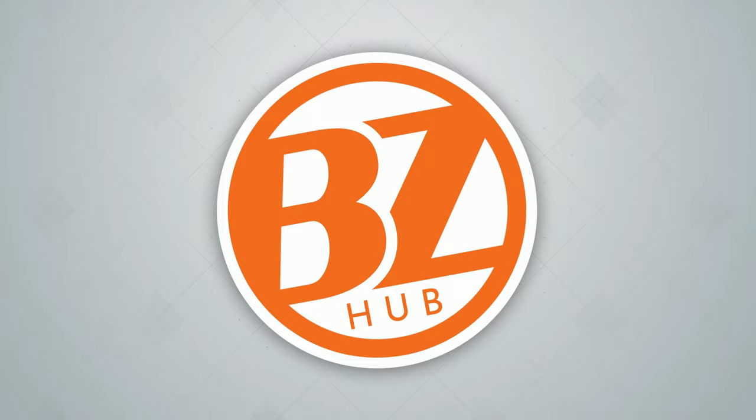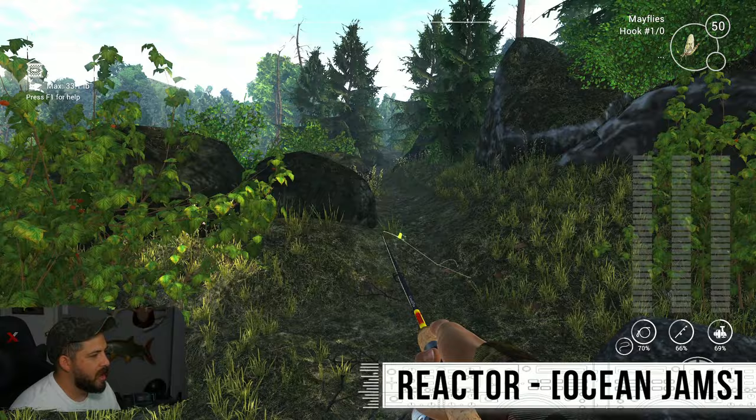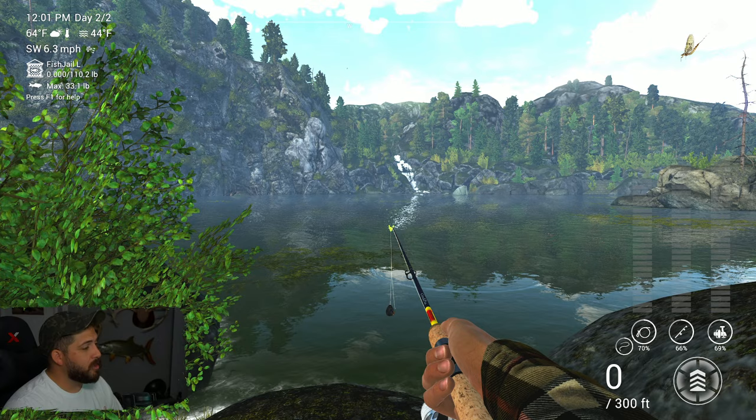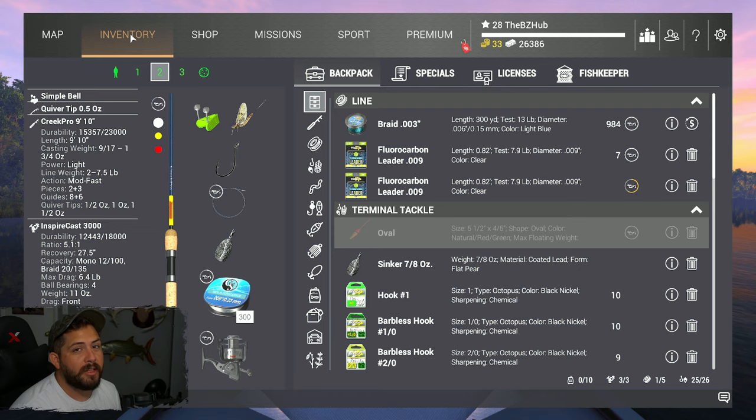Here we are at Falcon Lake — it's a beautiful lake. I'm confident we'll find some fish; I'm not confident we'll find a ton, but I'm hoping to be proven wrong. There are birds flying, it's a beautiful day. I already switched to the next day, which cost 900, but hopefully that means we get right on to those fish.